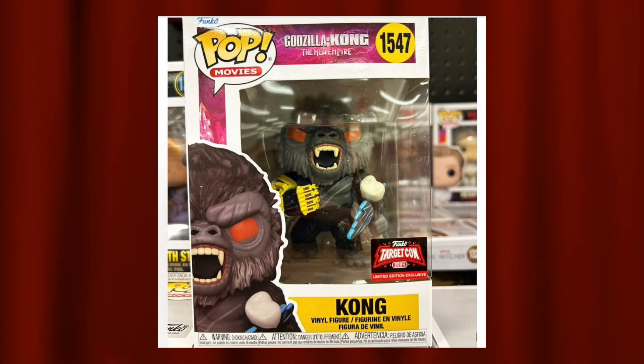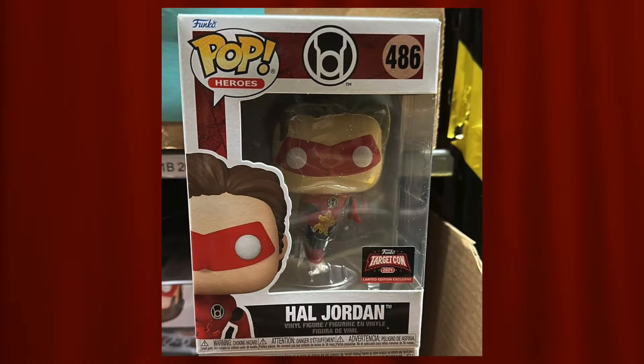Next is Kong for the upcoming Godzilla and Kong: The New Empire movie. It's not too bad — I like the design and facial expression, but it does look very similar to existing Kong pops. The difference is he's holding an axe-like weapon. I think it would rank higher if this pop were flocked, but it's still an alright pop.